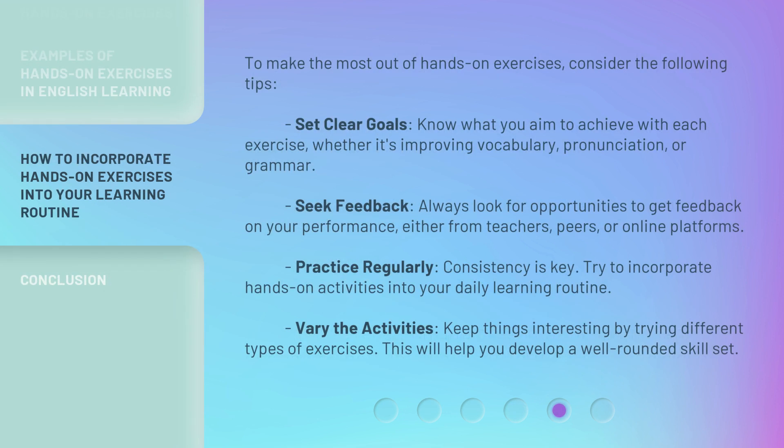To make the most out of hands-on exercises, consider the following tips: Set clear goals — know what you aim to achieve with each exercise, whether it's improving vocabulary, pronunciation, or grammar. Seek feedback — always look for opportunities to get feedback on your performance, either from teachers, peers, or online platforms. Practice regularly — consistency is key; try to incorporate hands-on activities into your daily learning routine. Vary the activities — keep things interesting by trying different types of exercises, which will help you develop a well-rounded skill set.